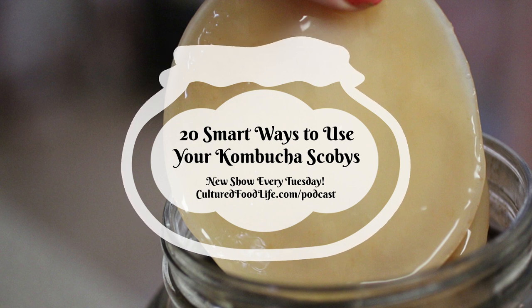The scoby applesauce recipe is basically a quarter cup of scoby puree, four to six medium apples chopped, and one tablespoon of kombucha. Add it all to a food processor until you reach the consistency you want, and store it in the refrigerator for up to a week. Also, don't throw out the apple peel — eat it raw, because the peel is one of the most important things to feed the bacteria that lines your gut and keeps it from leaky gut syndrome.